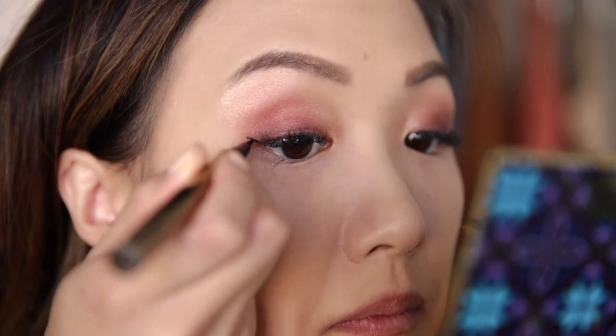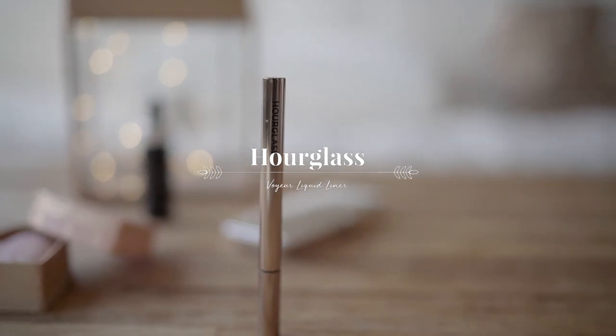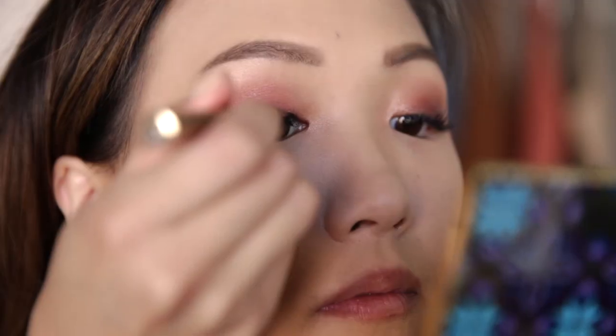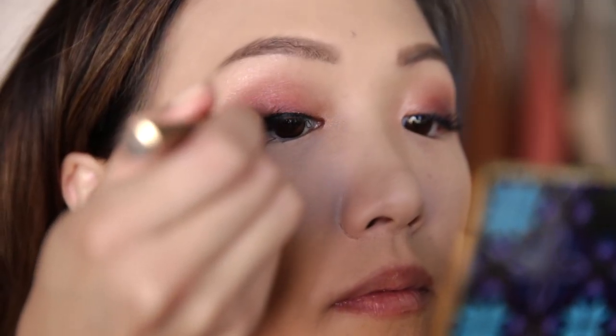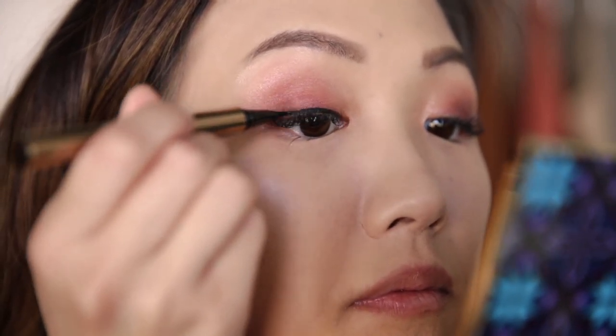I love finishing off all my eye looks with a small little cat eye — I think it really accentuates my monolids. So I'm taking the Hourglass Liquid Liner. You guys know I love this eyeliner; I've used it in pretty much every single one of my makeup tutorials. And I think the cat eye looks pretty bomb.